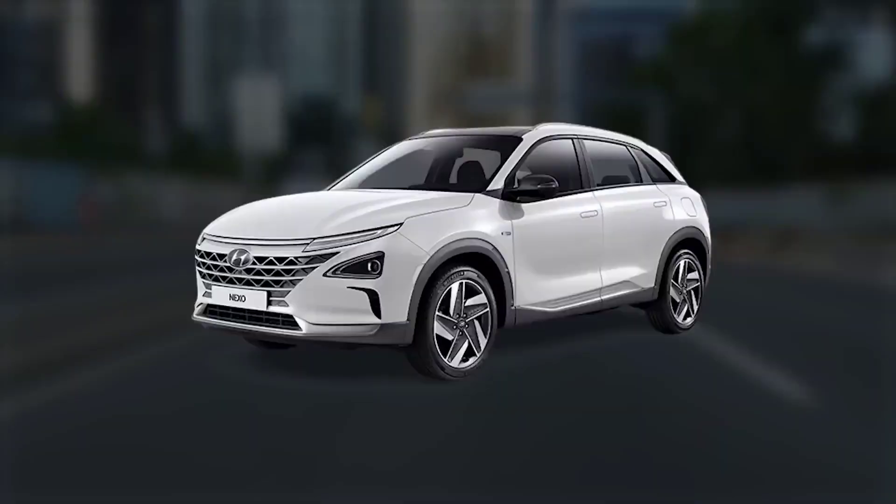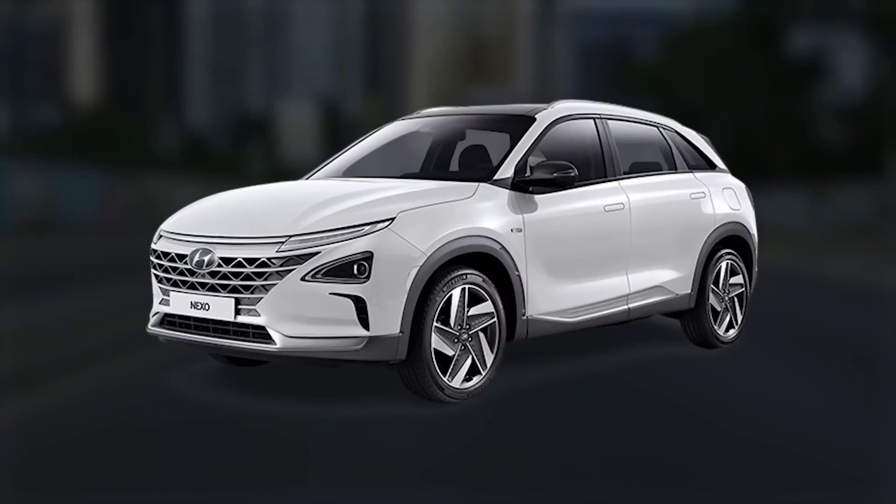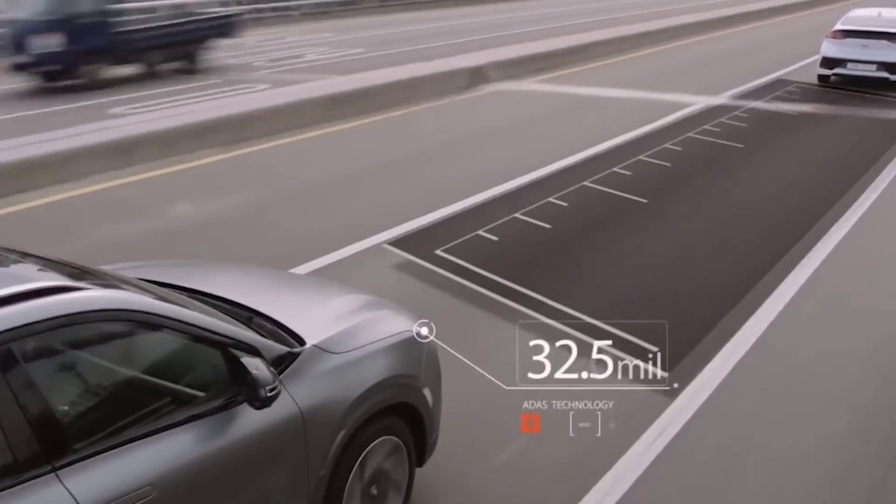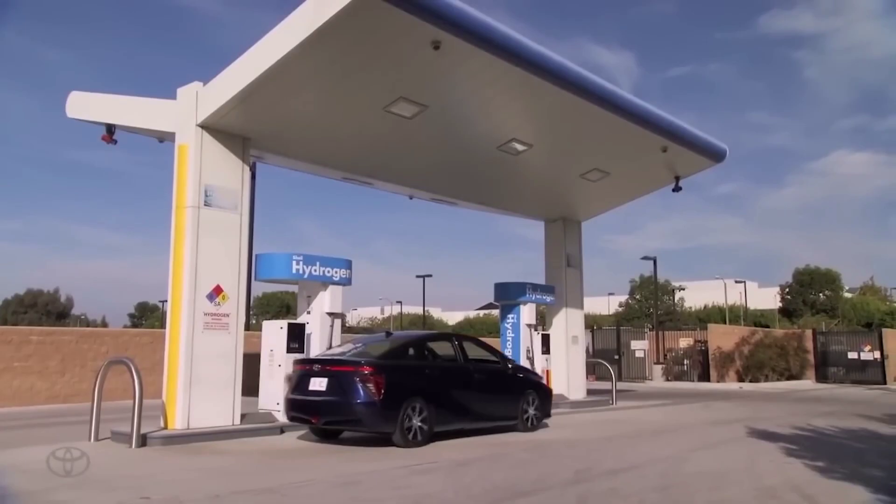In contrast, hydrogen cars offer longer driving ranges like the Hyundai Nexo, which can last 414 miles before giving out, and when you have to stop for a refill, it's a matter of a few minutes and you're back on the road. This makes hydrogen cars more suitable for long trips where hydrogen stations are available.